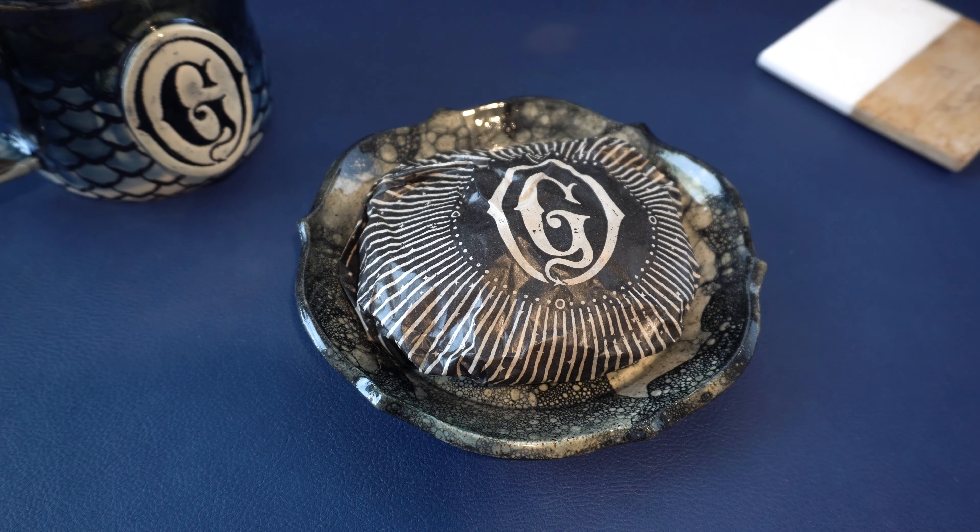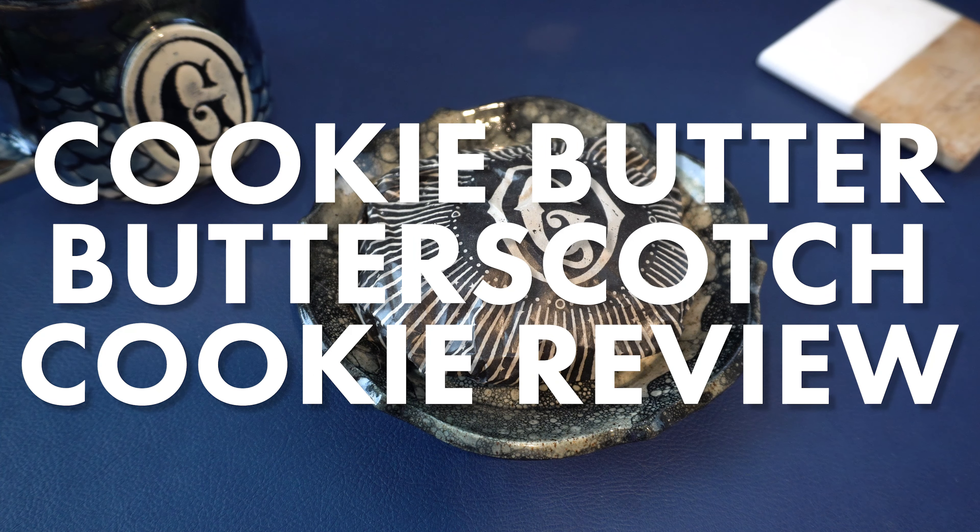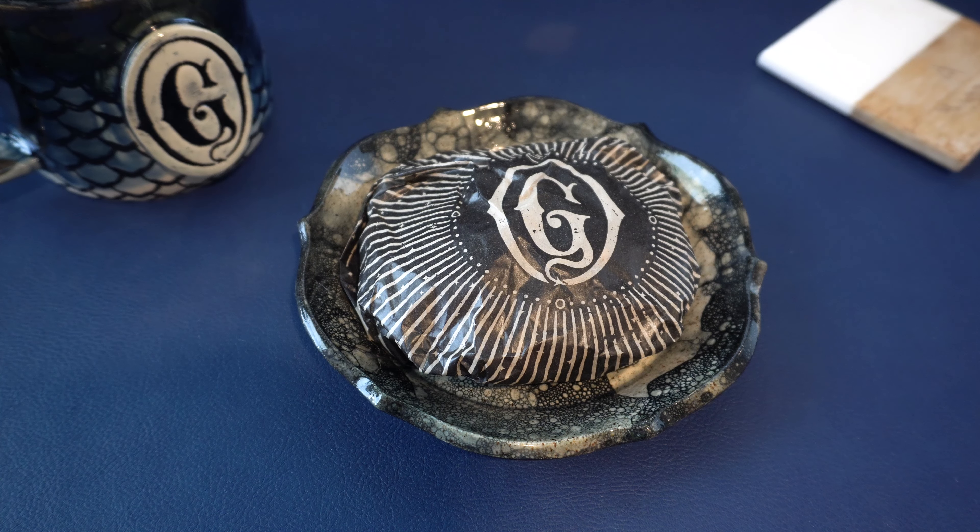Hi, this is Dave and welcome to A Walk in the Parks. Our Gideon's Bakehouse reviews continue with a taste test of the January 2023 limited edition flavor, the cookie butter butterscotch. We've been doing these reviews for a while now so we decided to change up the style a bit. Let us know what you think in the comments below. Now let's open the cookie and share our thoughts.